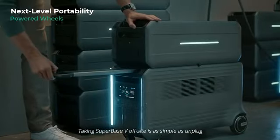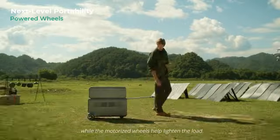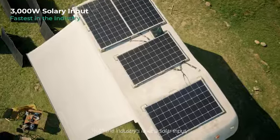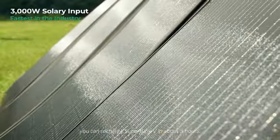Taking SuperBase V off-site is as simple as unplug and play, while the motorized wheels help lighten the load. With the industry's fastest solar input, you can recharge SuperBase V in about three hours.